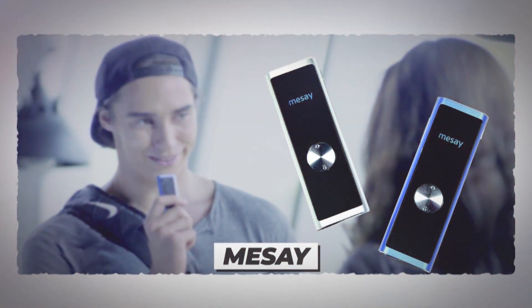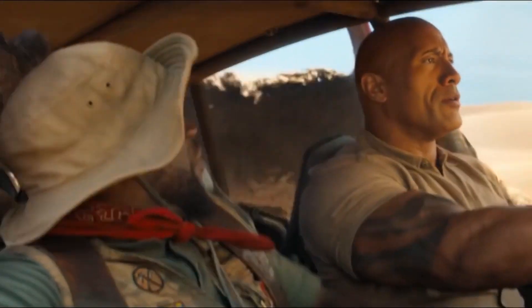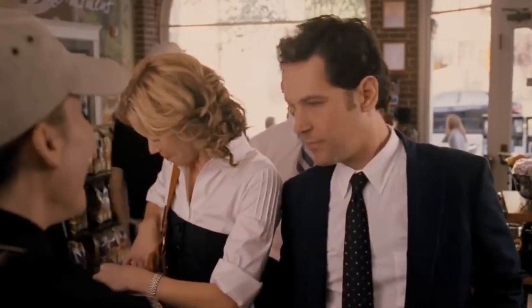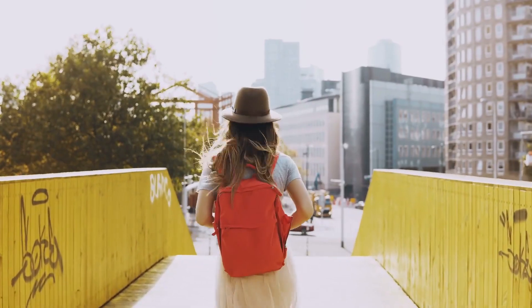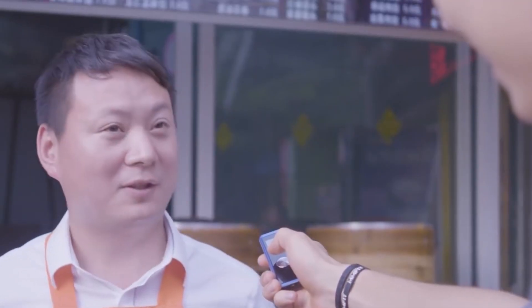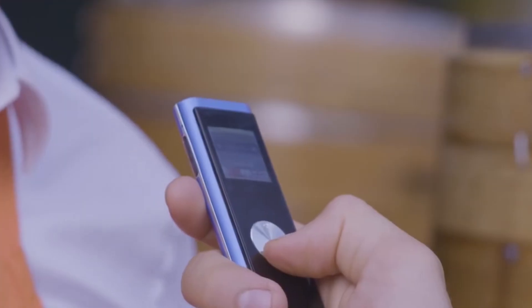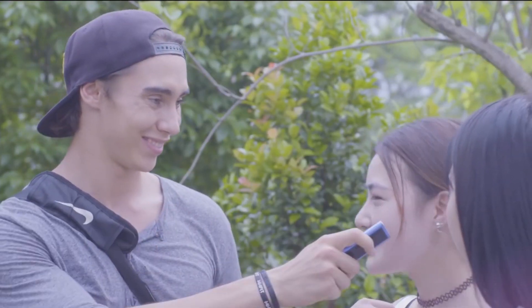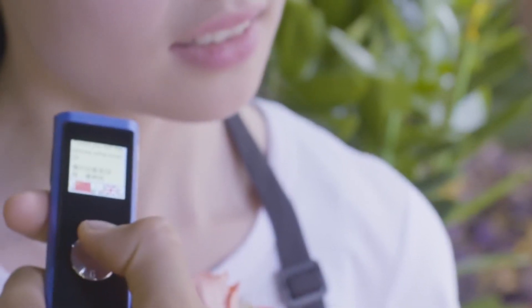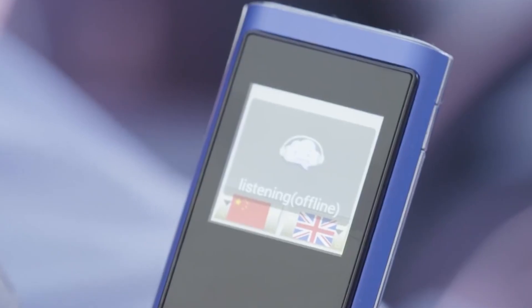Number 1: Messe. The biggest barrier to travel is unfamiliarity with the local language — other than the expenses such as tickets, hotels, and everything else. If you're interested in visiting foreign countries and experiencing what other cultures have to offer, you're more likely to enjoy your experience if you can converse with the locals, and the Messe makes this easy. The Messe 3.0 Pro is a two-way global translator that uses AI to translate 76 different languages in real time. All you have to do is speak in your native language, and the Messe will translate your speech into the language of your conversing partner, and vice versa.